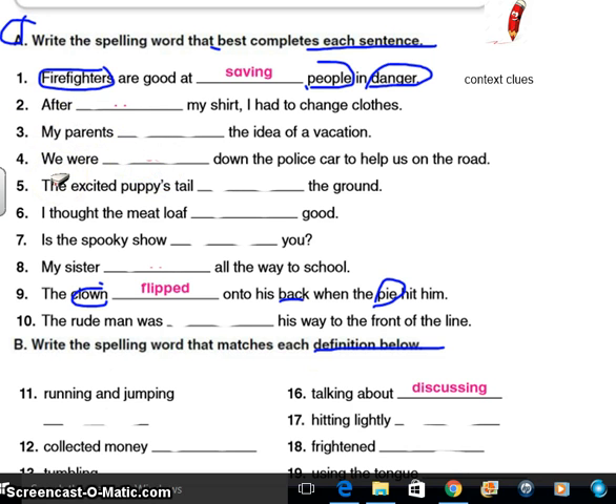Number two: After my shirt, I had to change clothes. Number three: My parents, the idea of a vacation. Number four: We were down the police car to help us on the road. Five: The excited puppy's tail, the ground. Six: I thought the meatloaf, good. Remember, if at any time you get stuck, what are you supposed to do as a strategy? That's right — just skip it, circle it, and move on. I'll go back to it later.